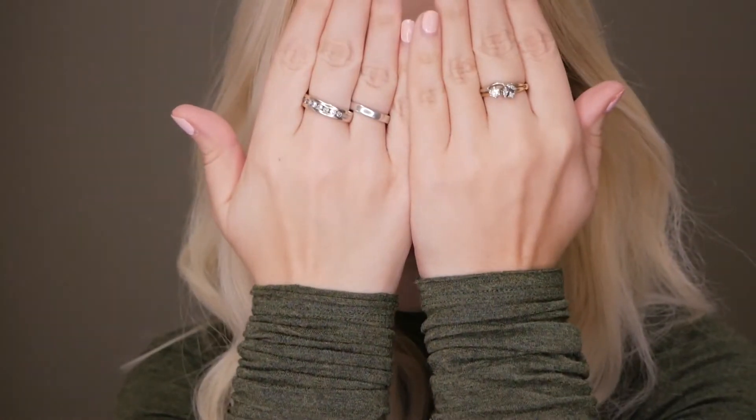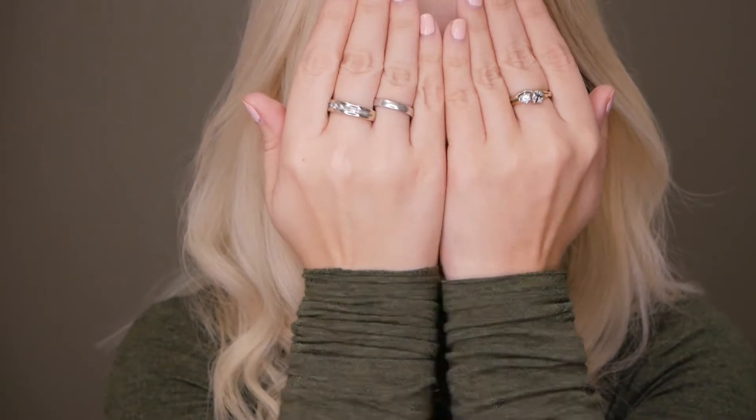Hey everyone! Now that we've rung in 2017, I hope a lot of you are resolving to clean out those makeup drawers. It can be expensive, though, so I challenged myself to do a five-product day-to-night look, and that's what I'm going to be bringing you guys today.